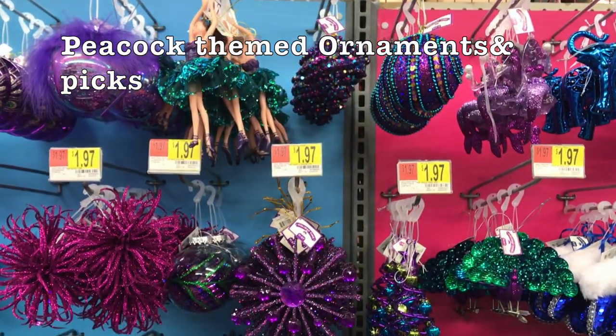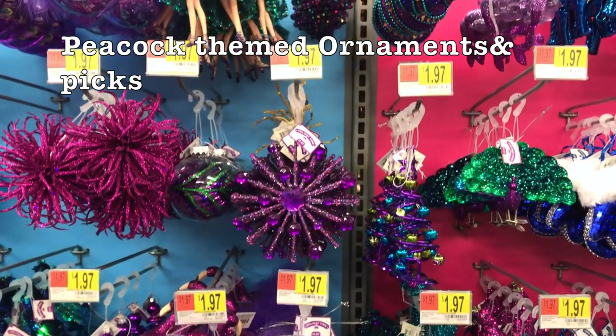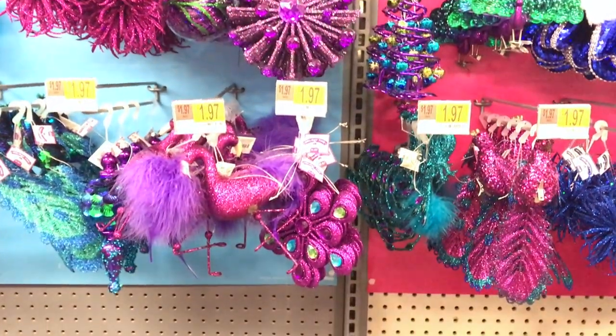Peacock themed Christmas trees are also very popular this year, and Walmart has a large selection of ornaments and picks to choose from.